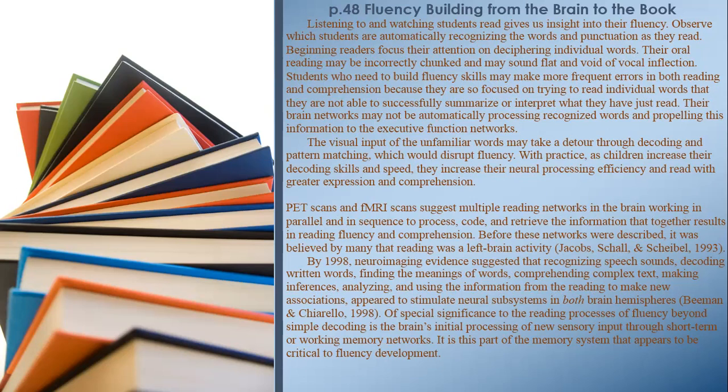Before these networks were described, it was believed by many that reading was a left-brain activity. By 1998, neuroimaging evidence suggested that recognizing speech sounds, decoding written words, finding the meanings of words, comprehending complex text, making inferences, analyzing, and using information from reading to make new associations appeared to stimulate neural subsystems in both brain hemispheres.